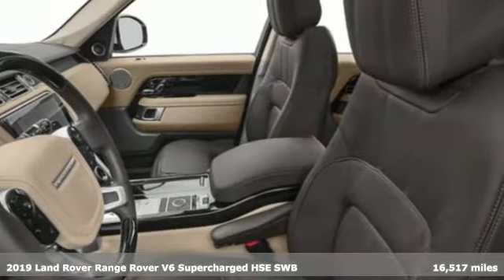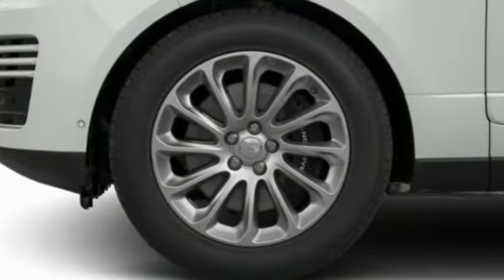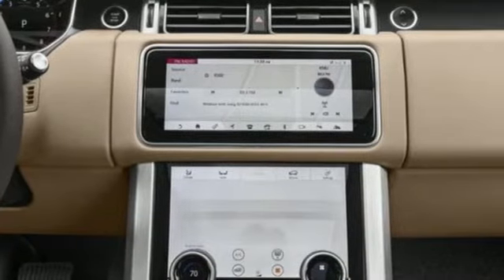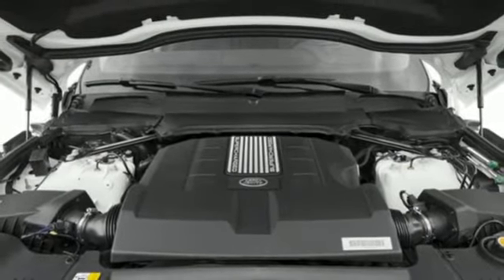It's well equipped with the features you need. Intercooled supercharged V6 engine. Height adjustable automatic with driver control suspension. Smart device navigation. In control apps. Dual zone climate control. 360 parking aid.